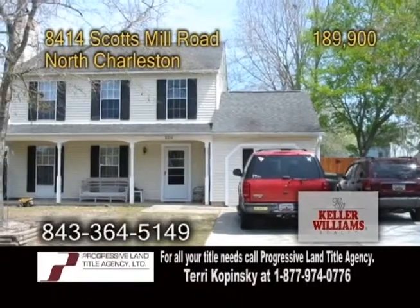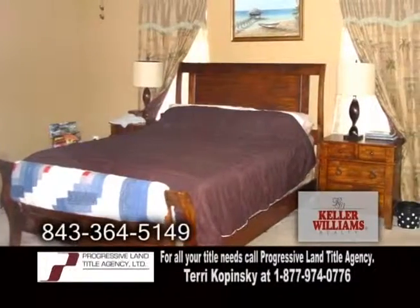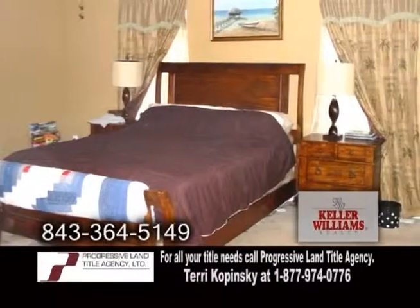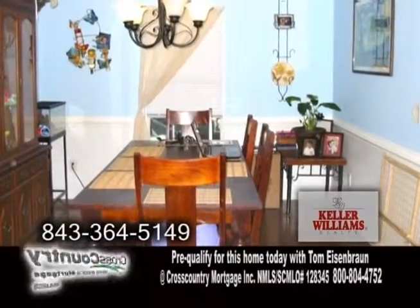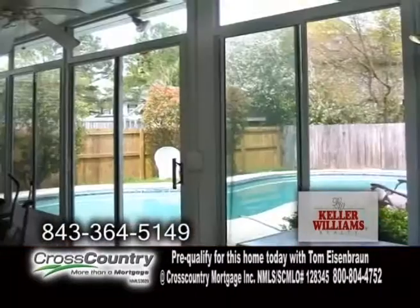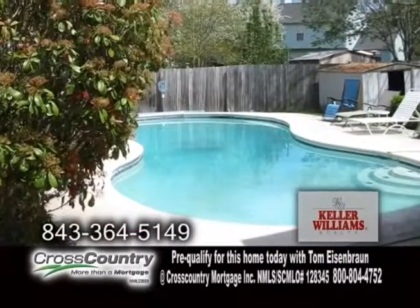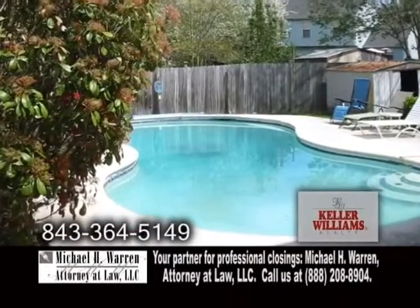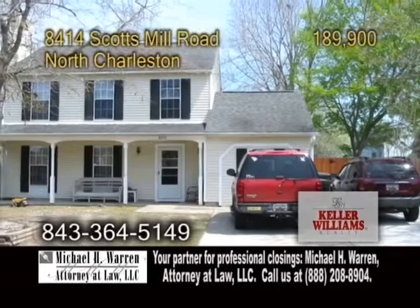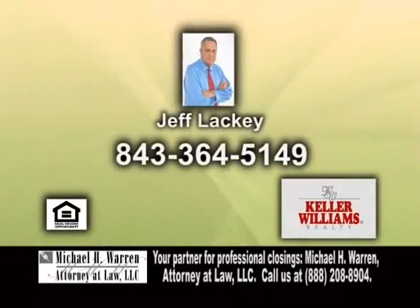A two-story home in North Charleston. Located in the Windsor Hill Plantation, this home features four bedrooms and two-and-a-half baths. The open floor plan includes a formal dining room with hardwood floors. The living room also has hardwood floors and a fireplace. The large sunroom overlooks the pool with sliding windows and doors. The in-ground pool is a great place to entertain family and friends. There are additional pads added for more parking. For a private showing, give Jeff Lackey a call.